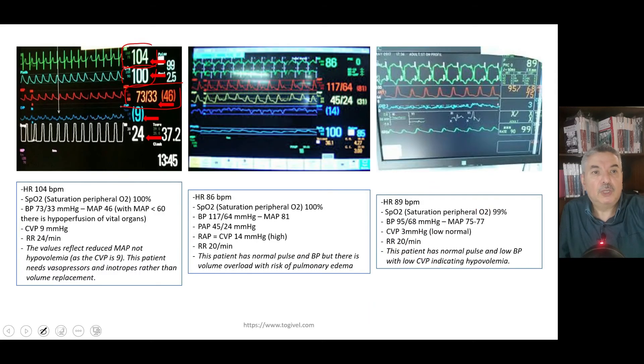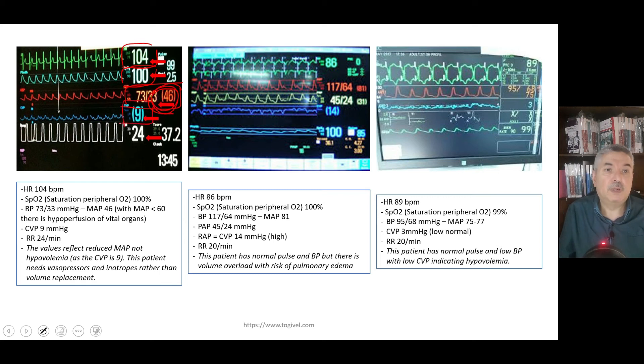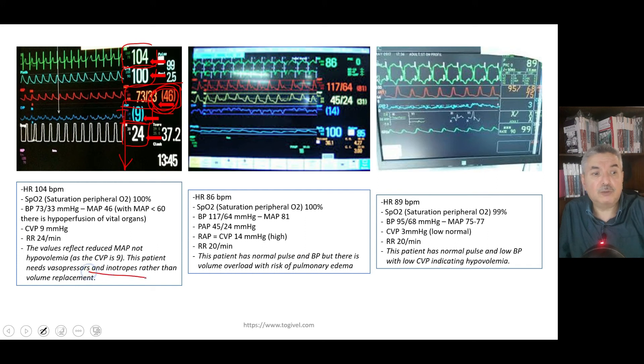The blood pressure is low at 70 over 30, giving a mean arterial blood pressure of 46, meaning the tissues are not being perfused. However, the central venous pressure is 9 mmHg and the respiratory rate is 24 as the patient tries to compensate. Since the CVP is normal, this is not hypovolemia — if it were hypovolemia, the CVP should be low. With a normal CVP and low MAP, this is a case of cardiogenic shock.